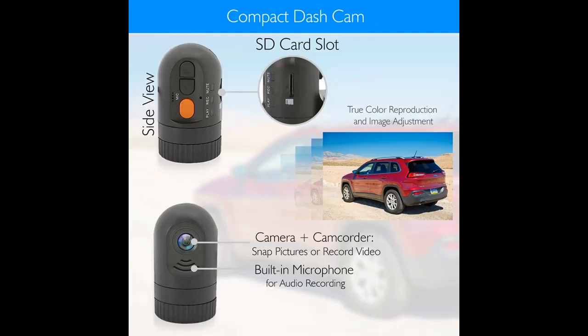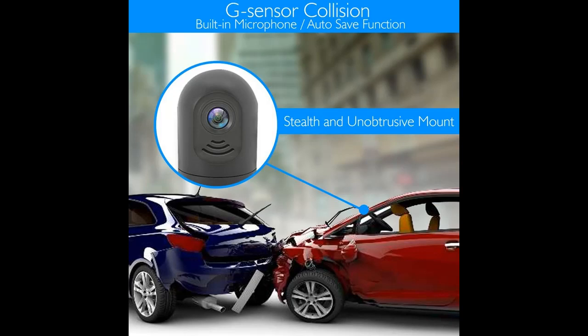Driving at night will be easier with 656x492 pixels, a 170-degree wide viewing angle, and 420 TVL resolution. This model comes with night vision, which illuminates the area behind you at night, helping you see easier in the dark.